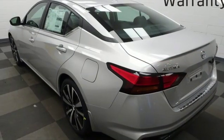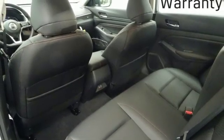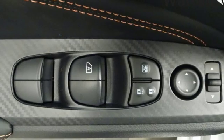Inline four-cylinder engine, express open and close sliding and tilting sunroof, sport suspension, and continuously variable automatic transmission.